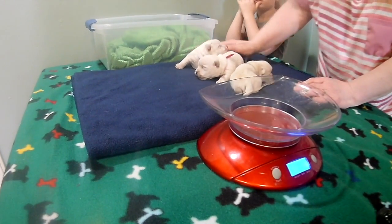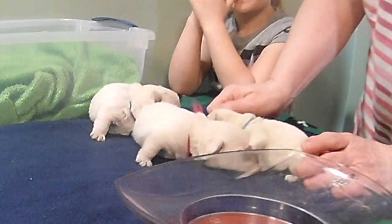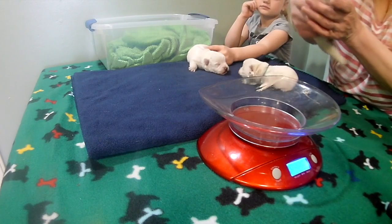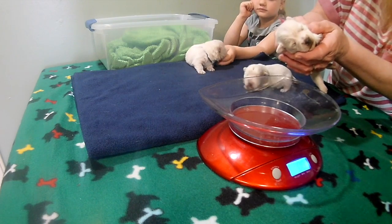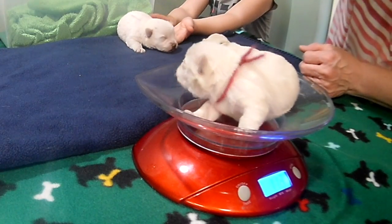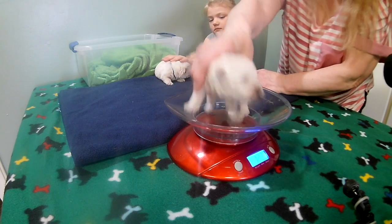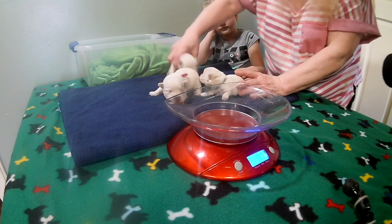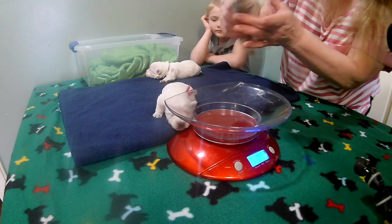This is James's litter, born April 28. The first one we're going to do is pink. Pink was 6.5 when she was born and is now 11.3.